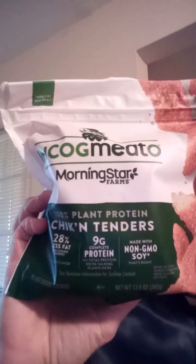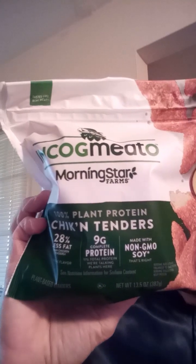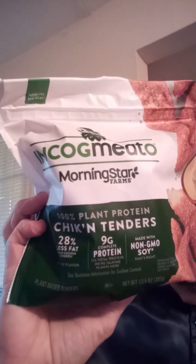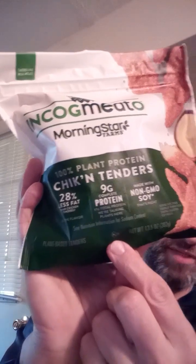This review is of Morningstar Farms Incognito Plant Protein, 100% Plant Protein Chicken Tenders. Not real chicken, non-GMO soy, but there's other stuff that's GMO in here. And it is parav, so it's suitable for Jews and Muslims in that respect.